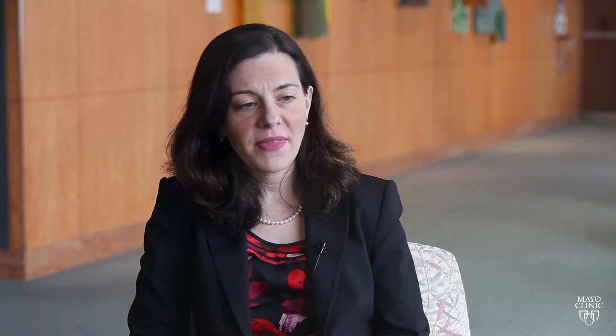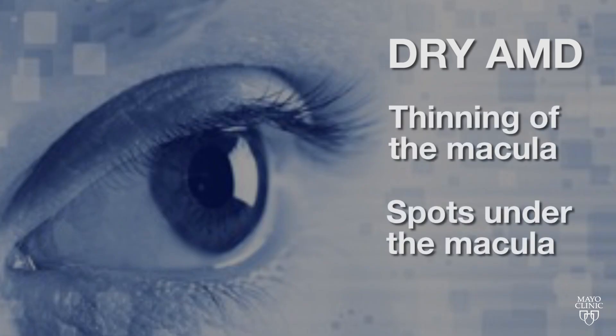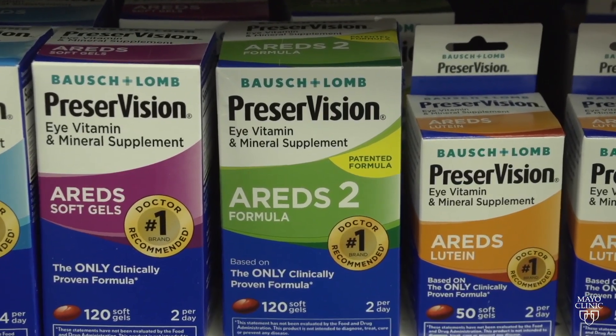One is the dry kind, the other is the wet kind. The more common dry macular degeneration leads to thinning of the macula or drusen spots under the macula. Its progression can be slowed by taking special vitamins.